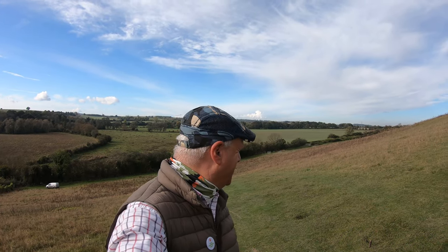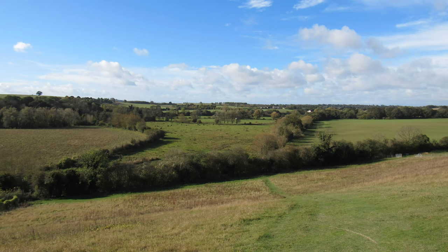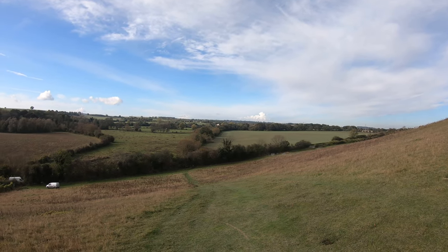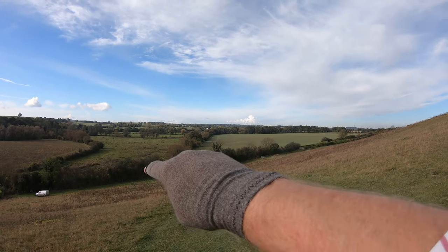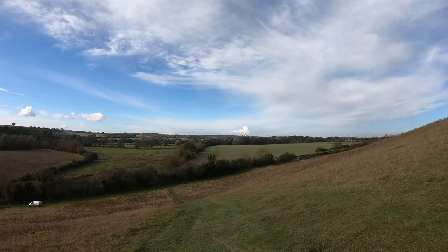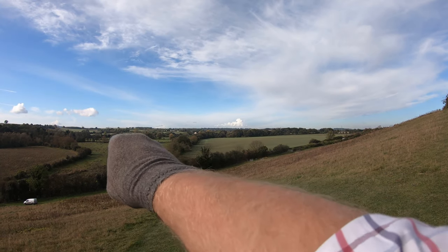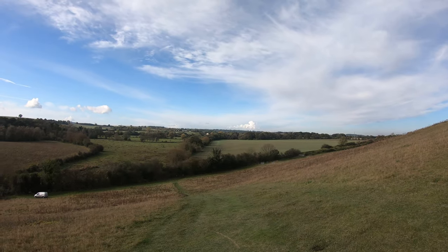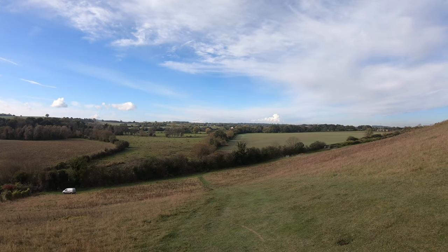Another pit stop — another excuse to stop and admire this spectacular view behind me. It really is quite beautiful. We're going to head down this little side of a hill, across the road, and then follow along the line of that field with the hedge on our left. This is going to take us to our next village, and we can just about see the River Anton out there meandering its way between the two fields — we'll see that in much more detail shortly.